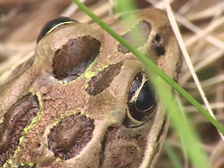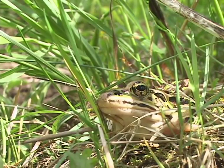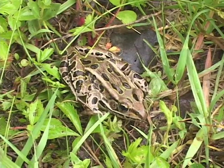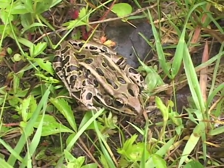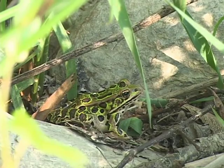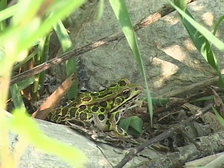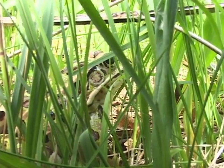The Northern Leopard Frog really is a three-habitat species, meaning that it overwinters in deep water under the ice, it breeds in flood waters, and then it feeds in open areas. This is pretty unusual because most frogs feed in the woodlands, but this one feeds in open, grassy areas or sedgy areas.